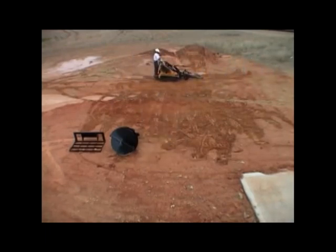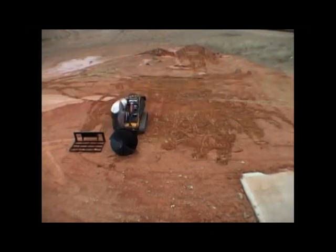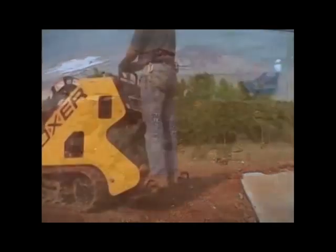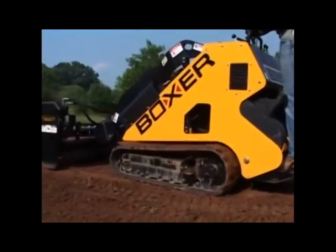No doubt about it, Boxer is built for the busy contractor looking to make money. Pound for pound, it's got as much power as a full-size skid steer loader without the hassle. Unlike the full-size skid steer, there's no awkward climbing in and out of the machine. So Boxer brings new meaning to the phrase, quick-attach.